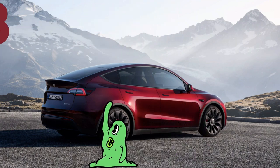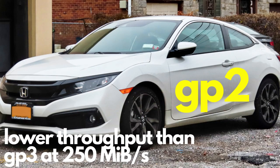GP2 is like the reliable old Honda Civic of SSDs. It gets the job done and it's been around for a while, but it doesn't have quite as many IOPS as GP3, so it's not quite as snappy. But it's still a solid choice for everyday use.